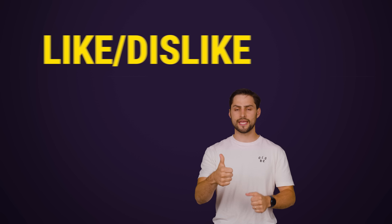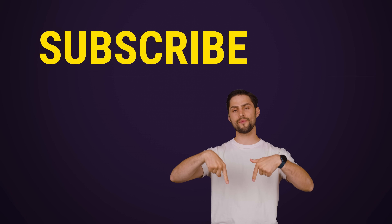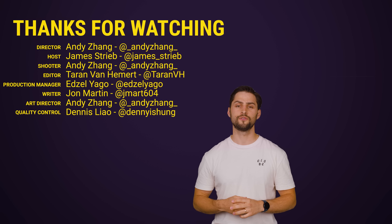So thanks for watching guys. If you liked this video, hit like, hit subscribe, and hit us up in the comment section with your suggestions for videos that we should make in the future.